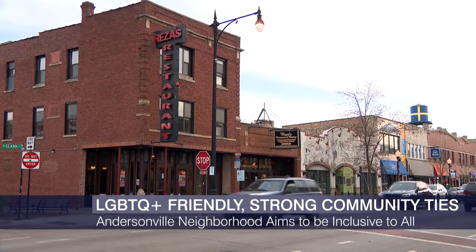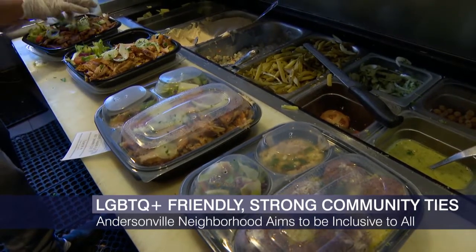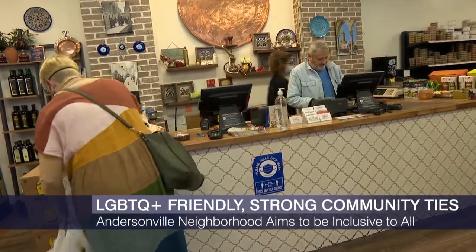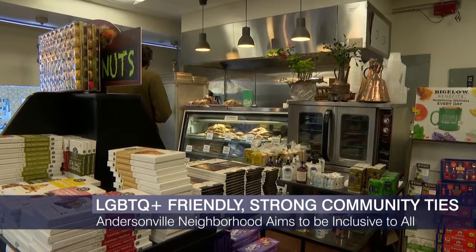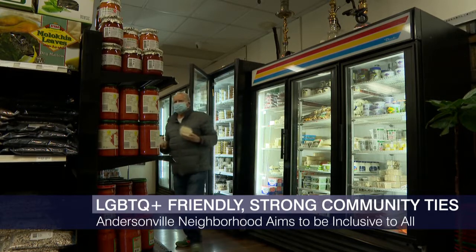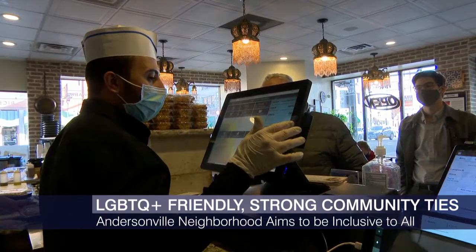This bustling urban neighborhood is home to a diverse selection of restaurants down Clark Street, including Middle Eastern products and cuisine. We stopped by Middle Eastern Bakery and Grocery, which has been in the neighborhood since 1982. The owner was in his early 20s when he opened his business during a time when a big population of people from Iraq lived in the area and brought a selection of Middle Eastern products to the neighborhood.